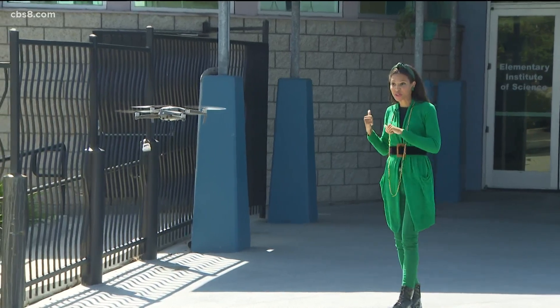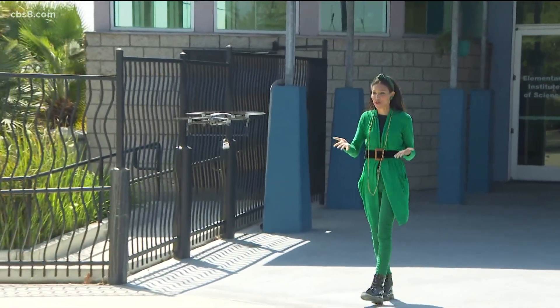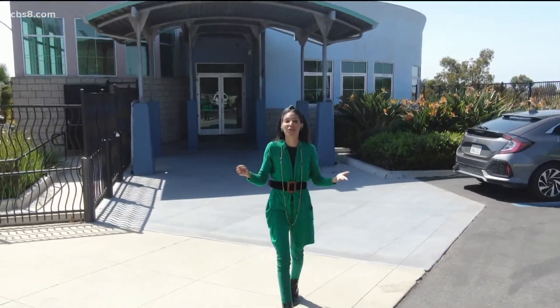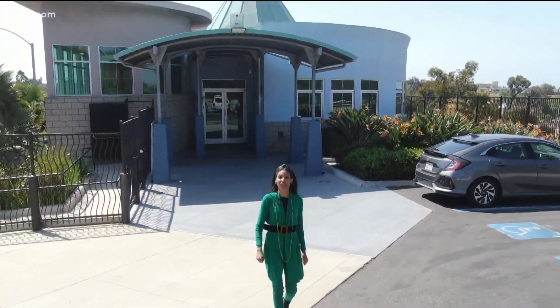Many of the young women here at the Elementary Institute of Science already knew about drones, and some even have their drone certification. Now next, they'll take their skill set to new heights by learning how drones can create 3D images.